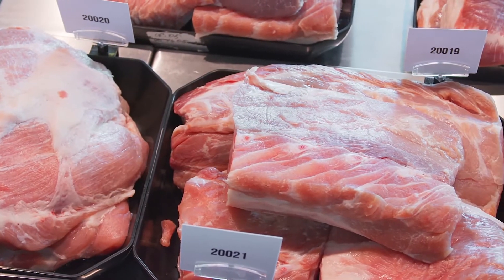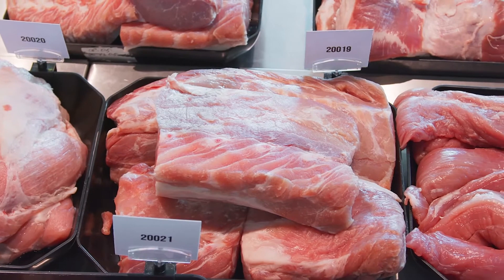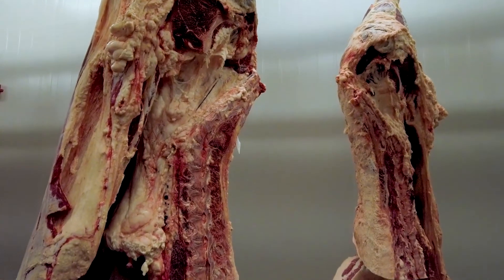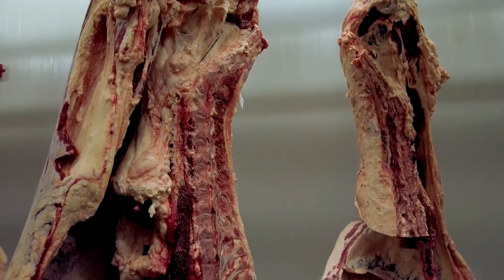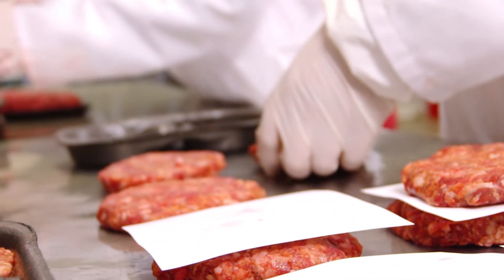We're thinking about those small plants that might be hiring new employees that could come and spend three days to a week here. To learn about the fabrication process — all the way through cutting — and certainly food safety and product safety will be an important part of that training as well. So really, all things related to the aspect of processing meat. That's one way: bring workers here.